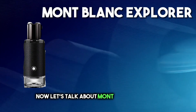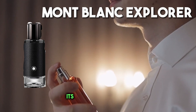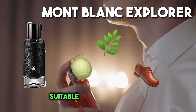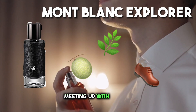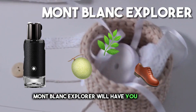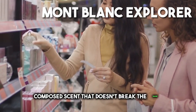Now let's talk about Mont Blanc Explorer, a fragrance that oozes sophistication and versatility. Its blend of bergamot, vetiver, and leather creates a refined aroma suitable for various occasions. Whether you're heading to the office, meeting up with friends, or enjoying a romantic dinner, Mont Blanc Explorer will have you covered. This one's for those who appreciate a well-composed scent that doesn't break the bank.